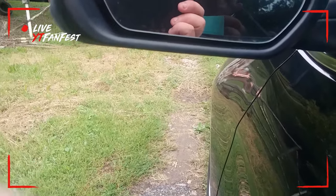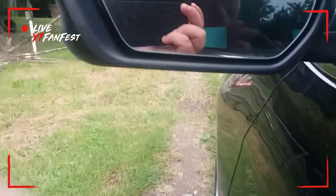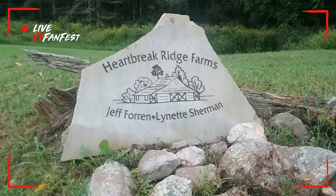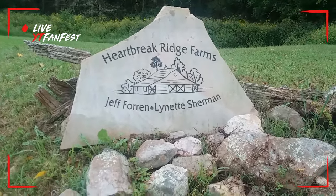Hey guys, Trudadad47 here. I'm gonna show you what my father's house looks like. This is the name of my dad's farm — it's Heartbreak Ridge Farms.